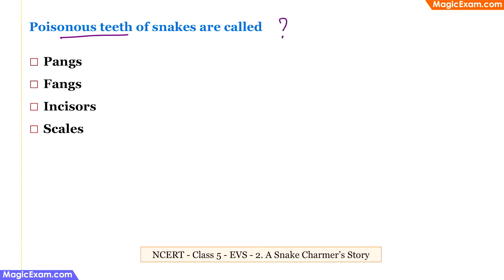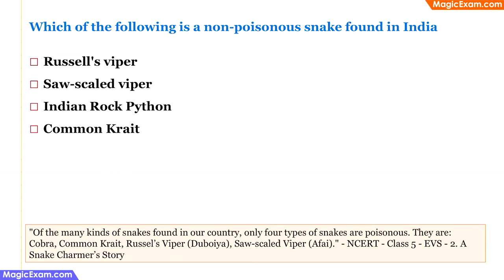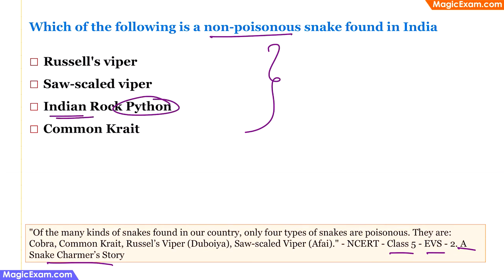Poisonous teeth of snakes are called what? From class 5 EVS, 'A Snake Charmer's Story.' Snakes have sharp, hollow teeth through which venom is injected when they bite — these are called fangs. Which of the following is a non-poisonous snake found in India? Python is not poisonous, and Indian rock python clearly indicates it is found in India. The other options — viper and krait — are poisonous snakes. Therefore, the correct answers are fangs and Indian rock python respectively.